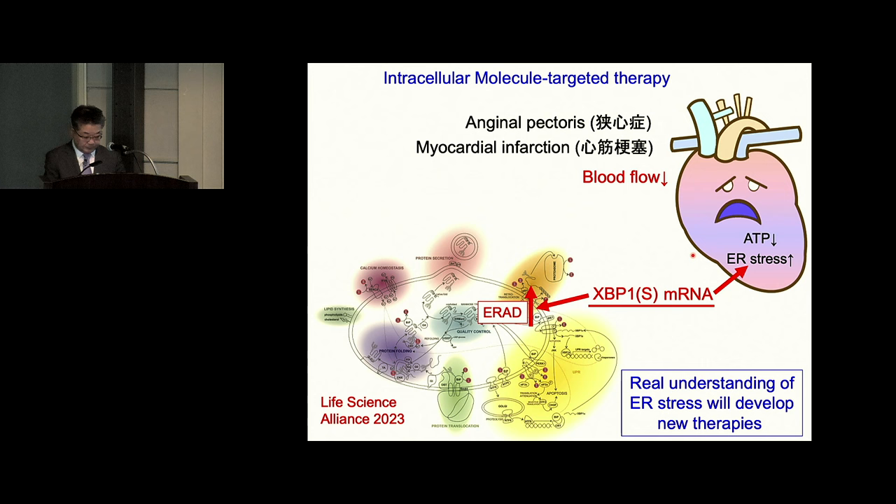Thank you very much for your attention. Thank you very much, Dr. Mori. We would now like to begin the Q&A session. If you have a question, please raise your hand. Dr. Okano, please.